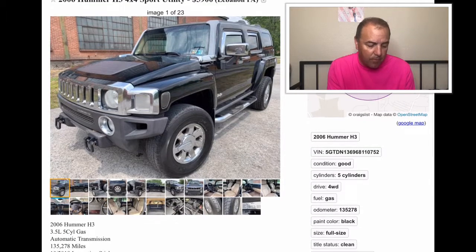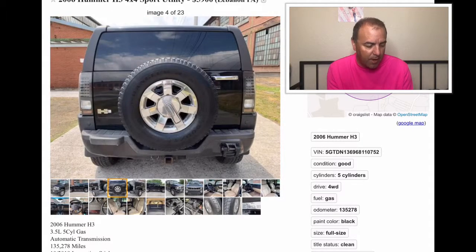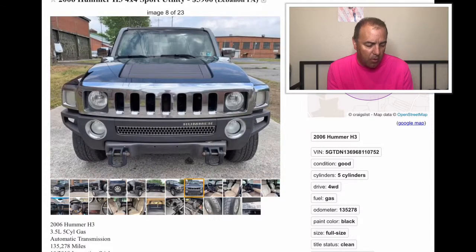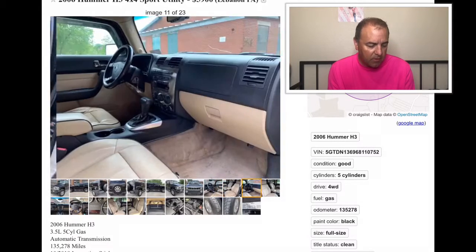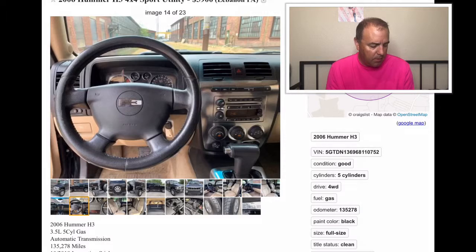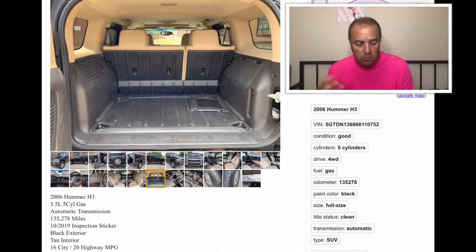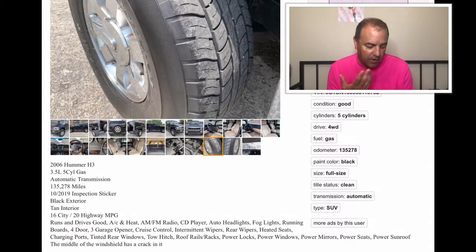It's a 4x4, a 2006 with 135,278 miles on it. They've got some extra touches done to it — you can kind of see all the way around. To call this the small one, it is the small one, but it's still a really big truck. There's the interior with the tan leather. This gets 16 city, 20 highway, so for a Hummer that's really good gas mileage. This one looks like it's loaded out.